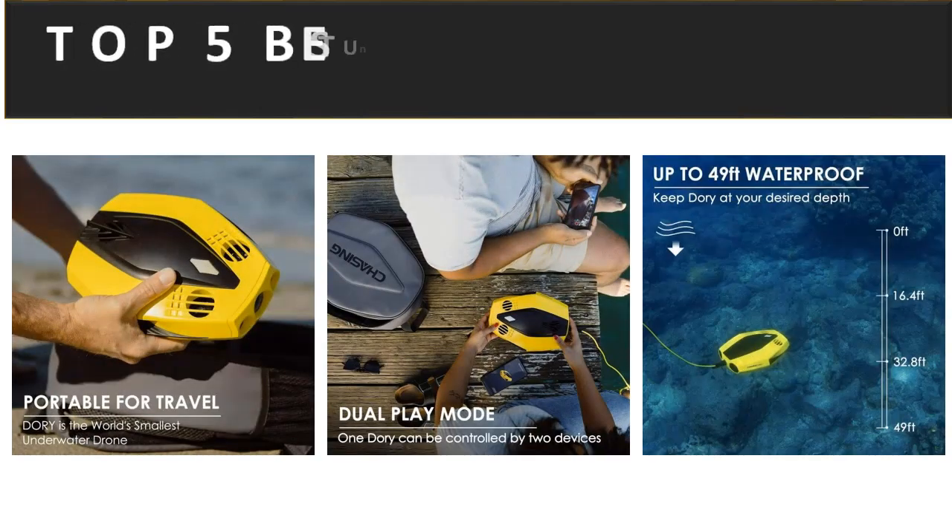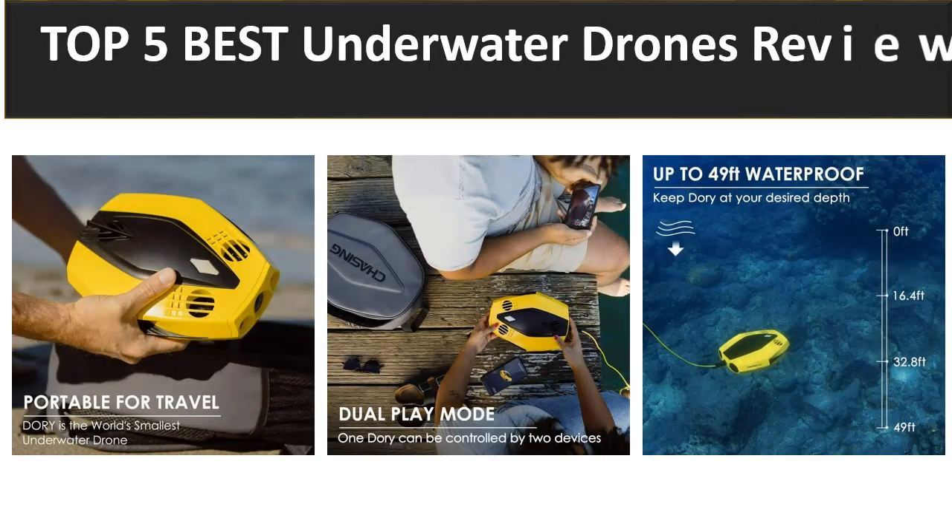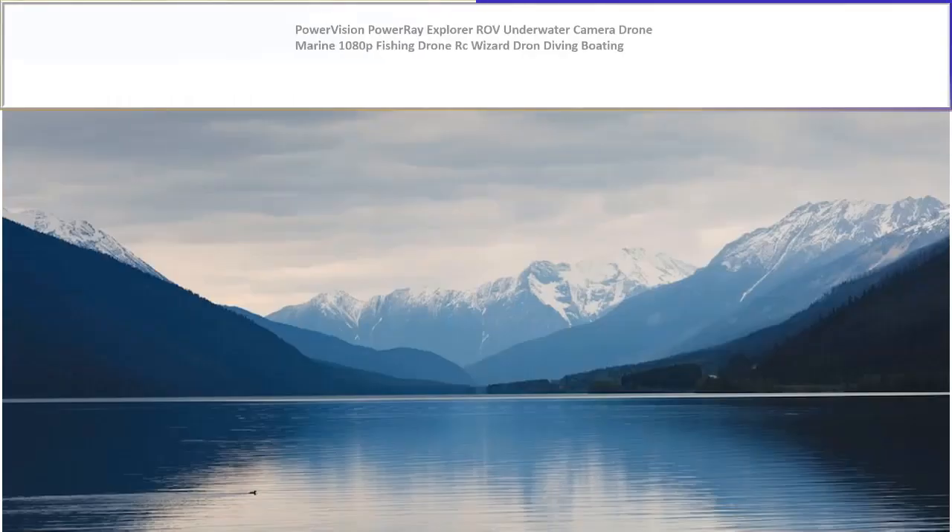In this video we review the top 5 best listed products in 2023. So let's get started — at number 5.